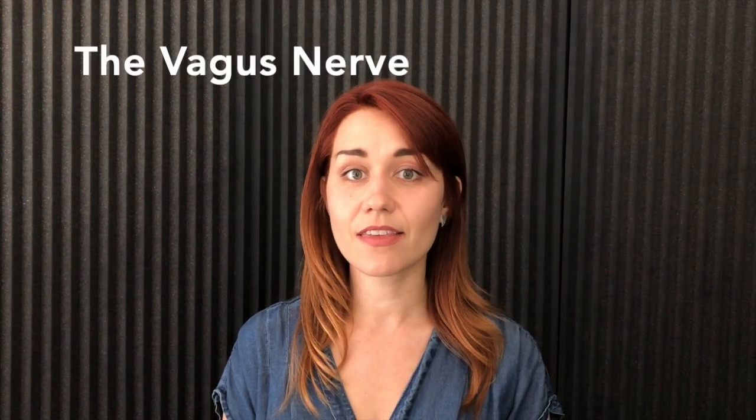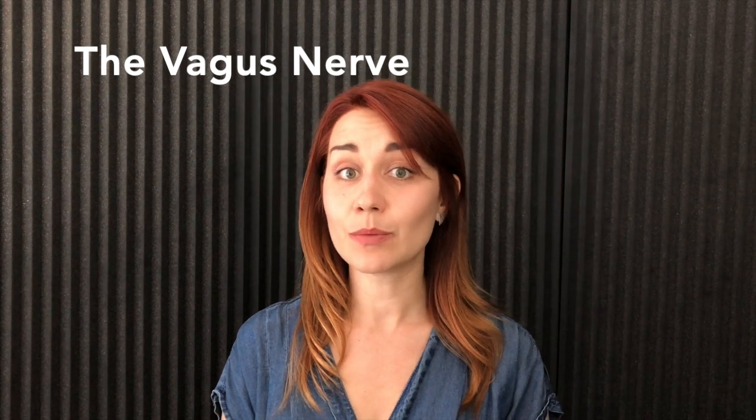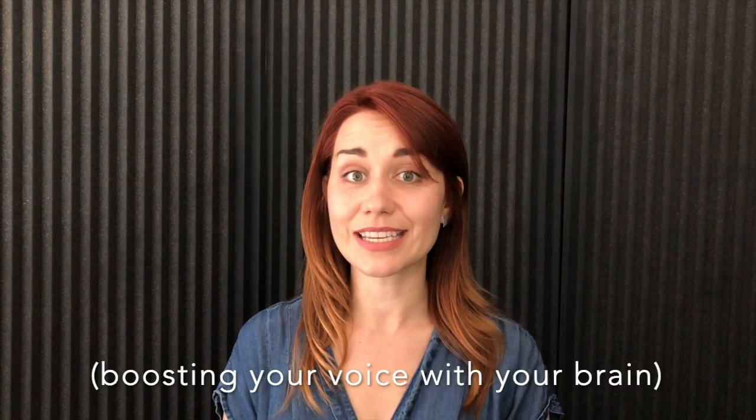Hello and welcome to The Charismatic Voice, a scientific and practical guide to making your voice better. In this video we're going to be discussing the vagus nerve and how it can boost both your confidence and your singing.